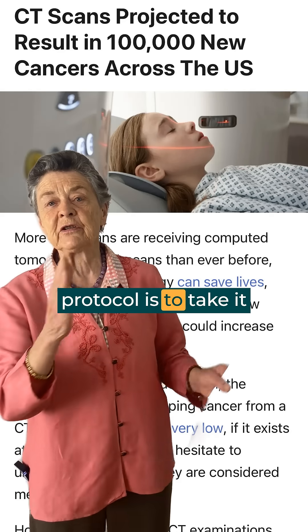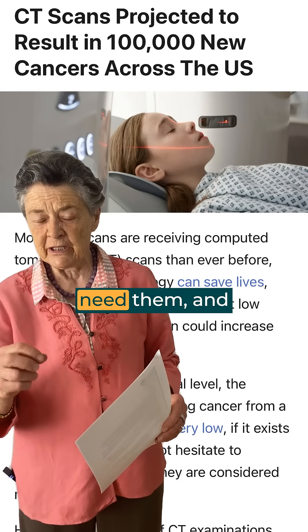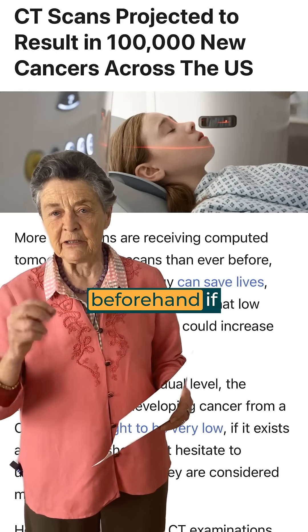The best tested protocol is to take the antioxidants before the CAT scan. Let's only get CAT scans if we really need them, and protect ourselves beforehand if at all possible.